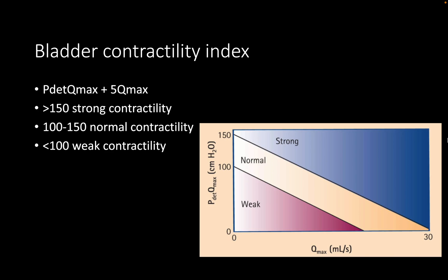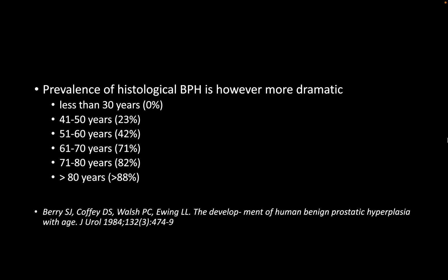There is also the bladder contractility index, which determines three parameters: strong contractility, normal contractility, and undercontractility. It is calculated as P-det at Q-max plus 5 Q-max. Less than 100 is undercontractility, between 100 and 150 is normal contractility, and greater than 150 is strong contractility. So this patient does not require urodynamics. It's now 10 minutes, so we will stop here.